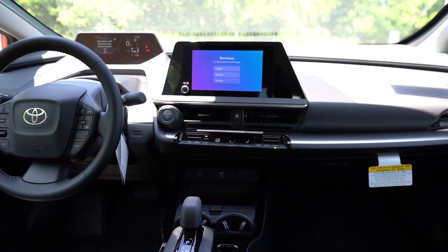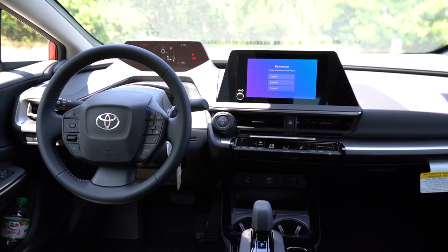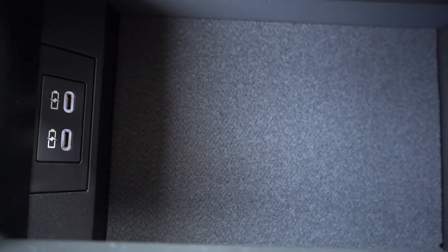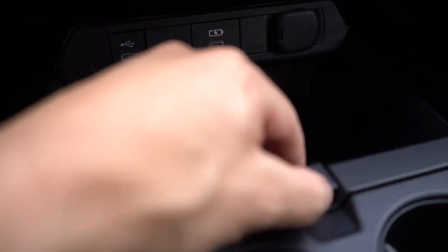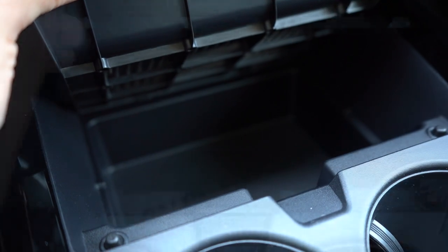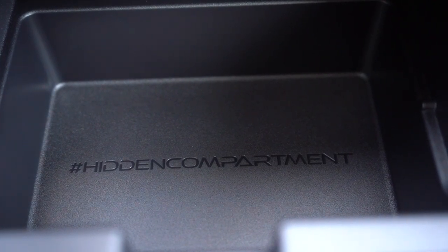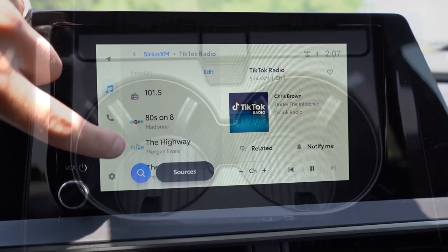For interior features: the Limited gets a fixed glass roof, optional on the XLE. Automatic climate control is standard for all trim levels. The XLE and Limited add an auto-dimming rearview mirror with homelink, and a wireless phone charger. There's an electromechanical parking brake, a phone tray to the right, and inside the center armrest there's decent storage space with two USB charging ports. There's also a little hidden compartment that actually says 'hashtag hidden compartment' inside — I thought that was hilarious. Dual cup holders come standard.